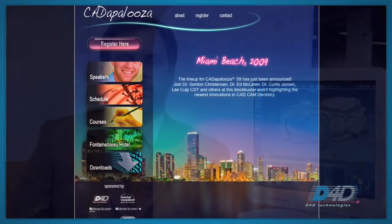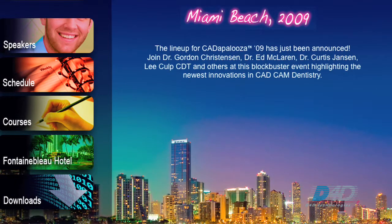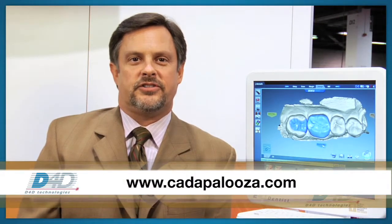Thanks. We look forward to having you join us at a Henry Schein Center or the E4D Center in Dallas, Texas. Also, have a great opportunity to check out the latest at Catapalooza.com and see Catapalooza 2009 featuring Gordon Christensen, Ed McLaren, Curtis Janssen, Lee Culp, and all of the featured speakers at this event in Miami Beach, August 7, 2009. Thank you. Look forward to seeing you in Dallas.